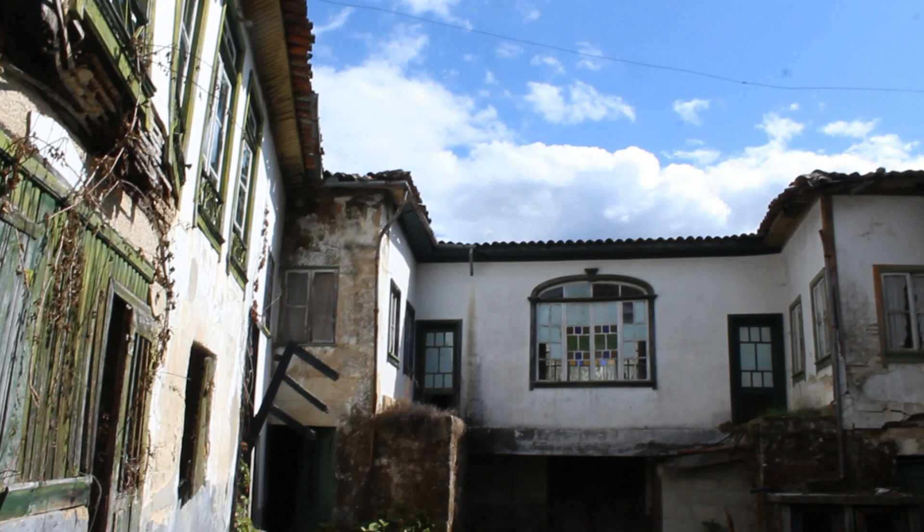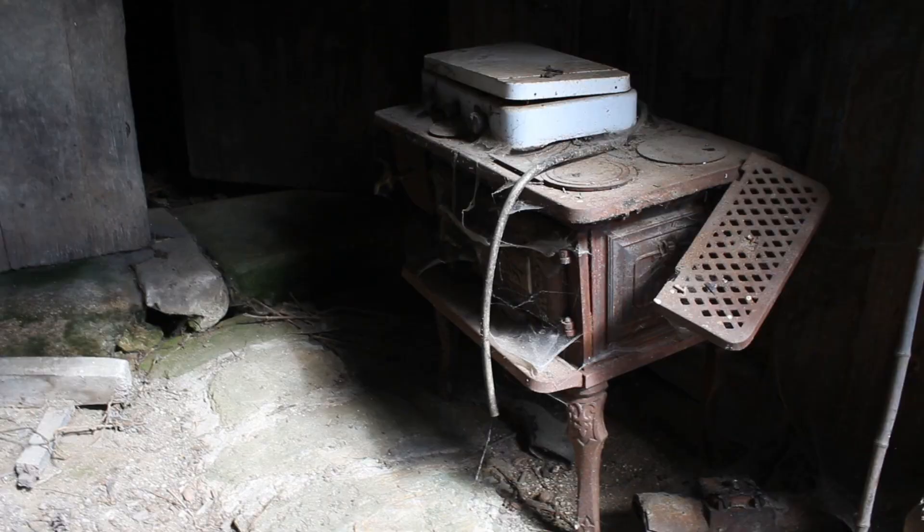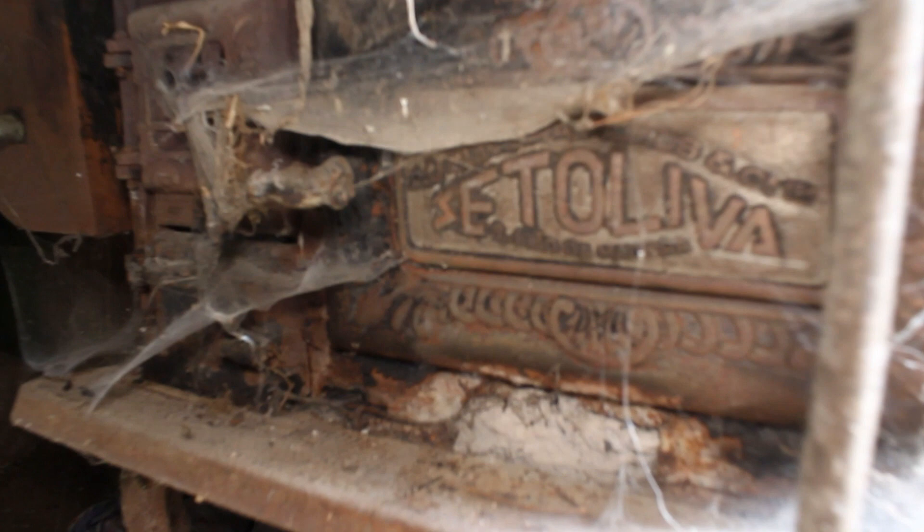The weather today in Portugal is good, it's sunny — sometimes the sun comes and goes, but it's good. Okay, let's start on this part. This is a really, really old stove. I don't even know the brand. It's full of spiderwebs.